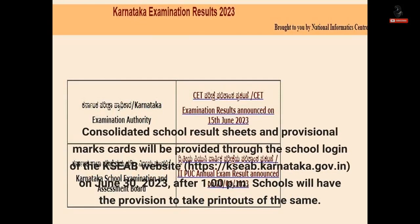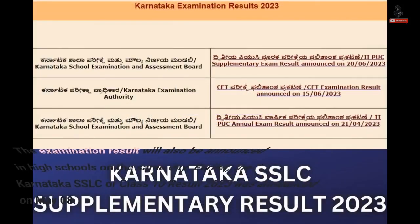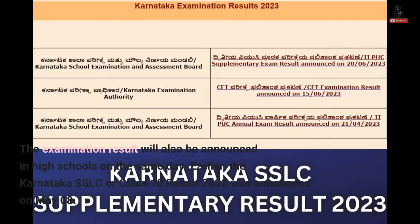Consolidated school results sheets and provisional marks cards will be provided through the school login of the KSEAB website, kseab.karnataka.gov.in, on 30 June 2023. After 1 o'clock p.m., schools will have the provision to take printouts of the same. The examination result will also be announced in high schools on the same day.